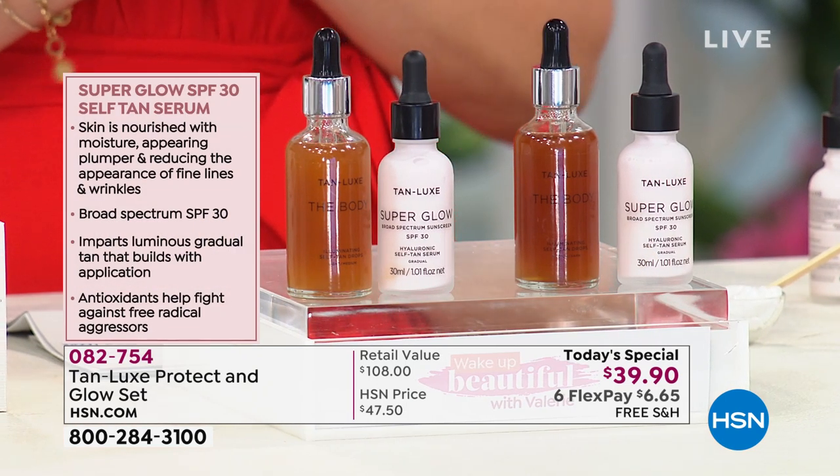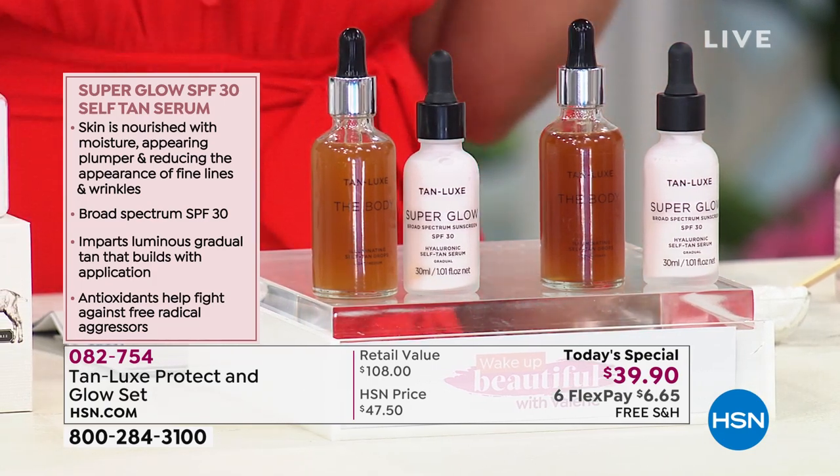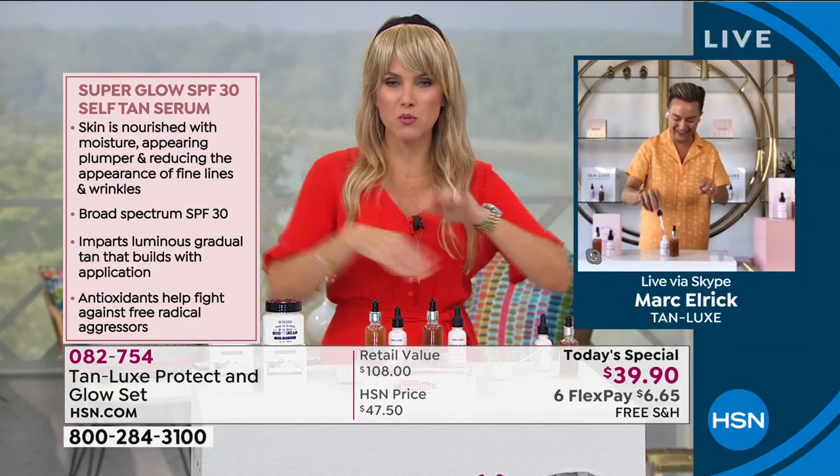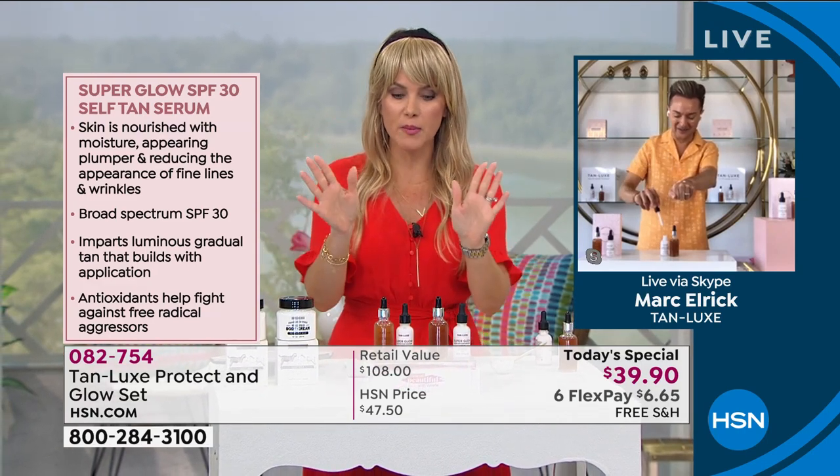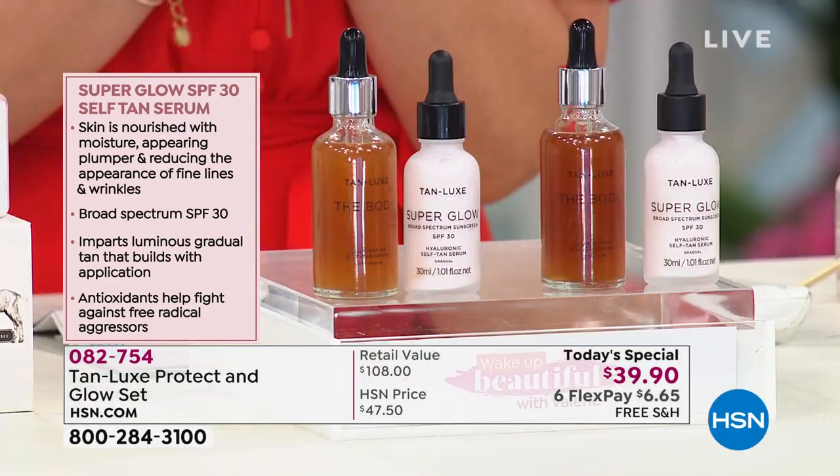Get it home. I want to tell everybody how to order real quick, Mark, and then I want you to talk about the Super Glow because we're already very, very busy.